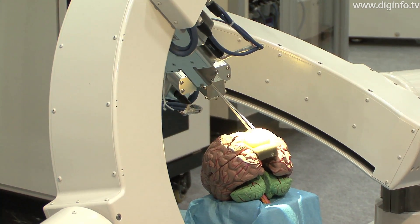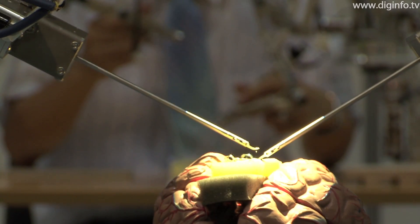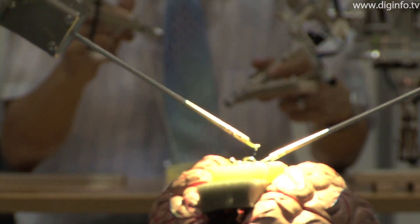At TechnoFrontier 2010, Tokyo University's Mitsuhishi Sugita Laboratory exhibited a microsurgery support system for neurosurgery.